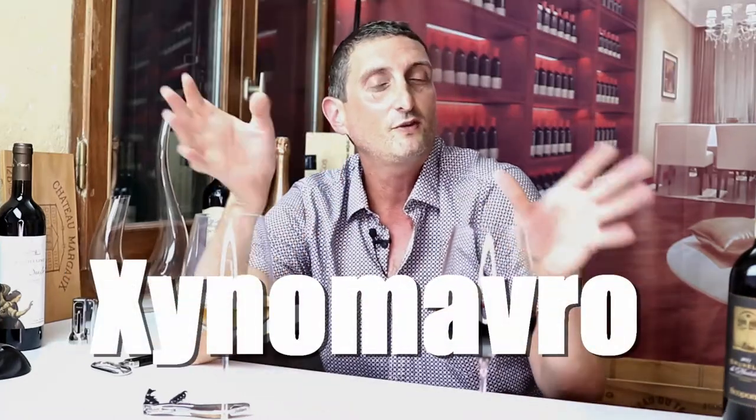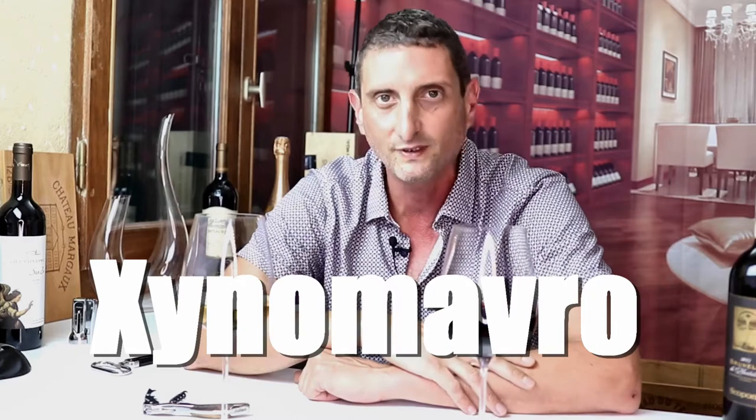So these are going to be the top facts that you should know about Xinomavro. Have you heard of Xinomavro before? Well you should, and listen carefully — it's arguably the best of all Greek red grape varieties. So if you like red wines and you like to explore new things, you should hear this about Xinomavro.